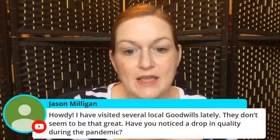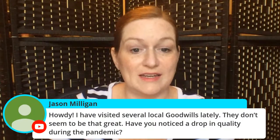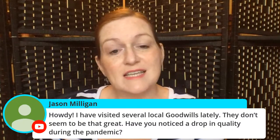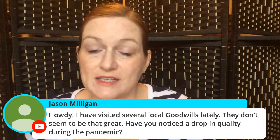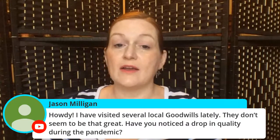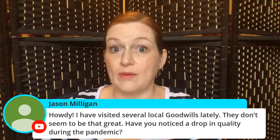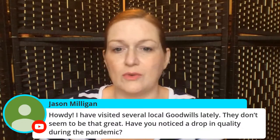Jason says: I visited several local Goodwills lately and the quality doesn't seem to be that great — do you notice a drop in quality during the pandemic? I have not been thrifting since around February or March; we started quarantining in mid-March. I've heard it's been pretty good though, but the Goodwills in my area are not amazing. When I was in Houston they were way better. Maybe people aren't donating to Goodwill right now or maybe they're donating somewhere else.